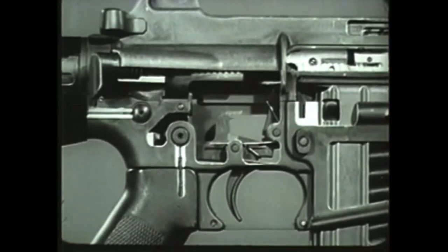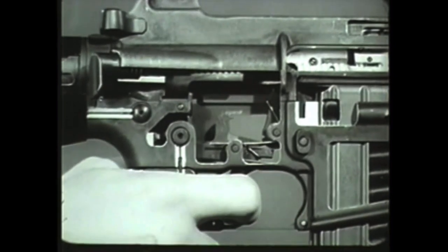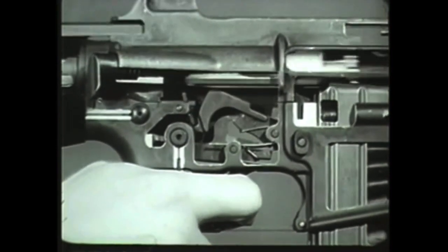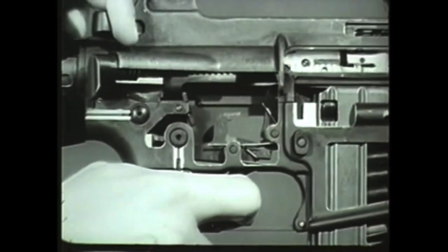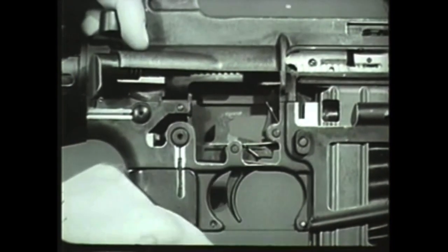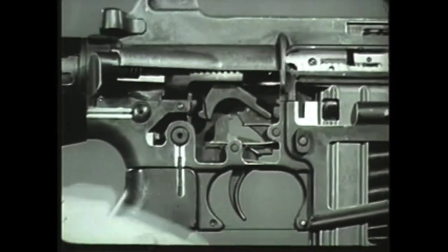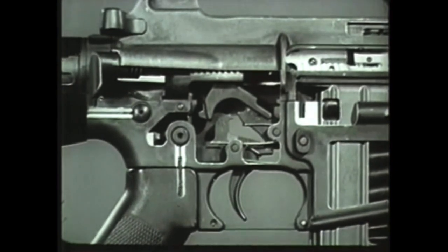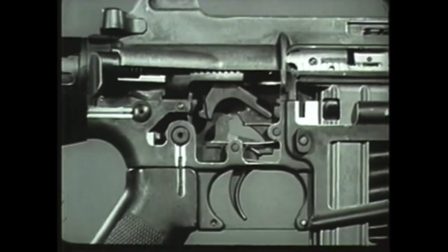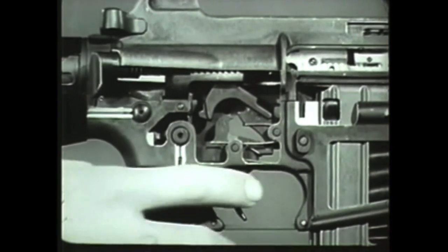Simultaneously, another cam on the selector lever rotates the automatic sear forward, which catches the upper hook of the hammer. The automatic sear holds the hammer in the cocked position until it is struck by a shoulder on the bottom of the bolt carrier, releasing the hammer. As long as the trigger remains depressed, the nose fails to engage the hammer and automatic fire continues until the magazine is empty. However, when the trigger is released during firing, the nose of the trigger moves up, engaging the hammer. The cycle of automatic fire is stopped until the trigger is pressed again.